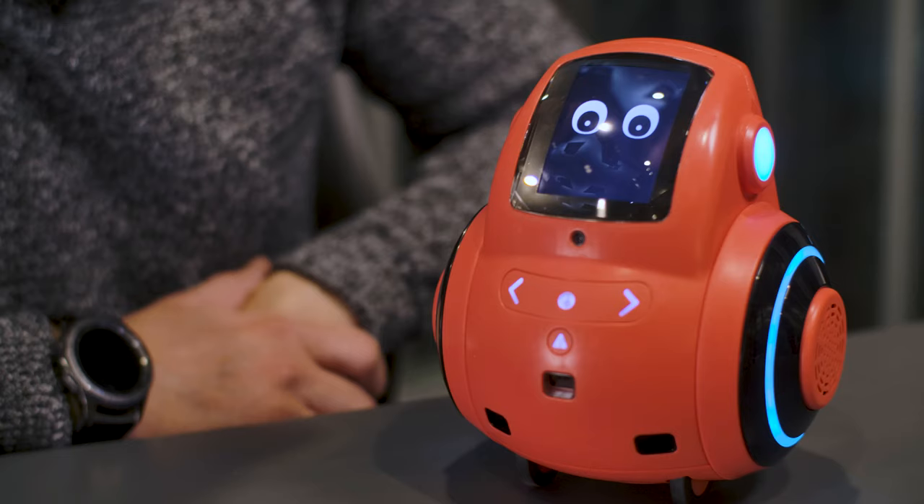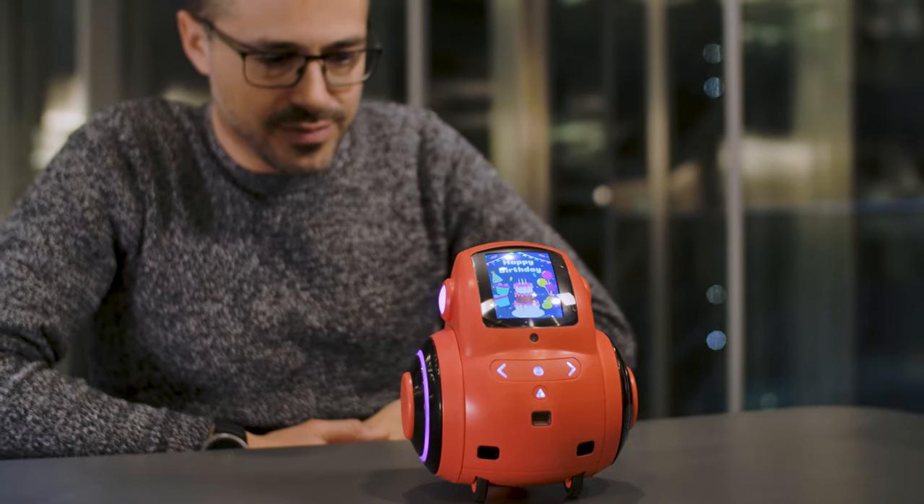Hi guys, Jonny Kaplan here with another Gadget Flow unboxing segment in partnership with Acori Group, an award-winning crowdfunding agency.